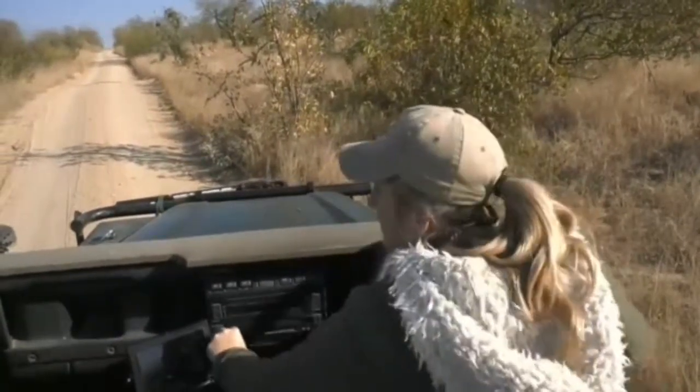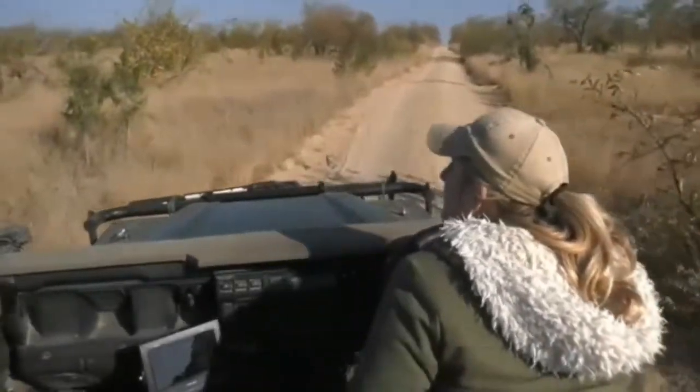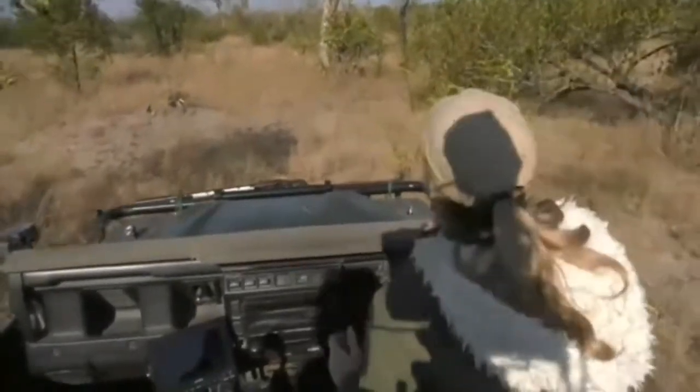Something just caught my attention. I don't know if it's a branch that's maybe broken off, but something looks odd. No — it's a kill. Oh my goodness, there's a kill in the tree.